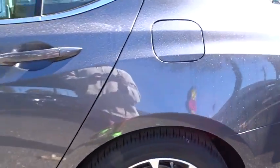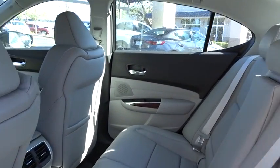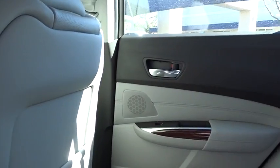Backup camera, moonroof, leather-wrapped steering wheel, Bluetooth, adjustable steering wheel, power steering, cruise control, hard disk drive media storage, four-wheel disc brakes. Come see the car for yourself.